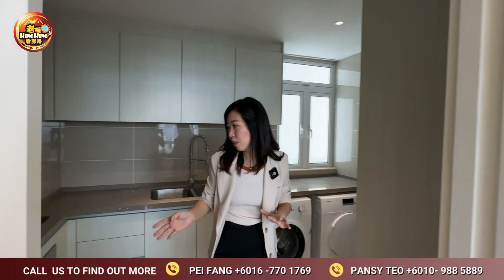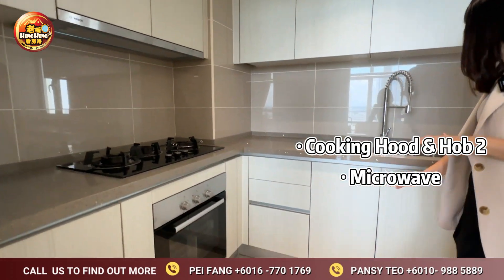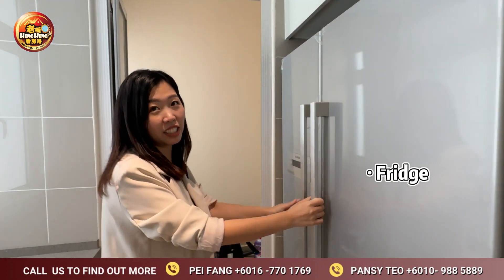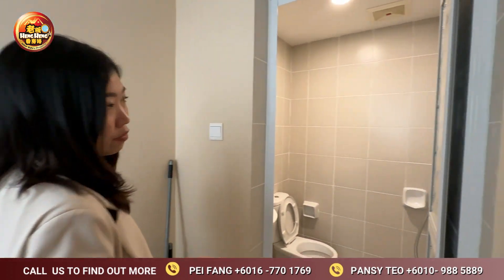Inside our wet kitchen, we have another set of cooker hood and hobs, and also a microwave. We also have a washer and dryer and a very big refrigerator. Don't worry — we have a maid's room with an en-suite bathroom as well.